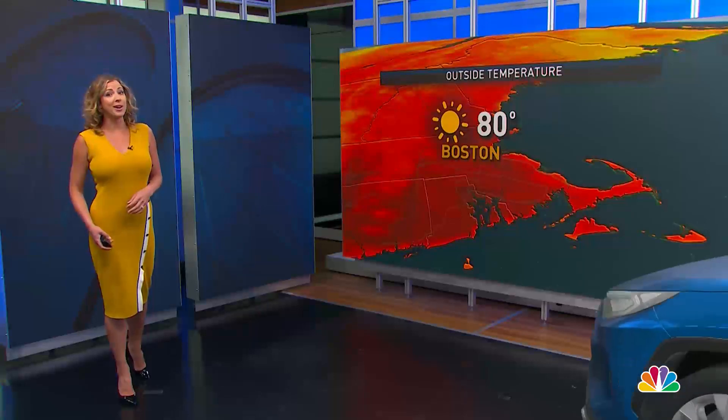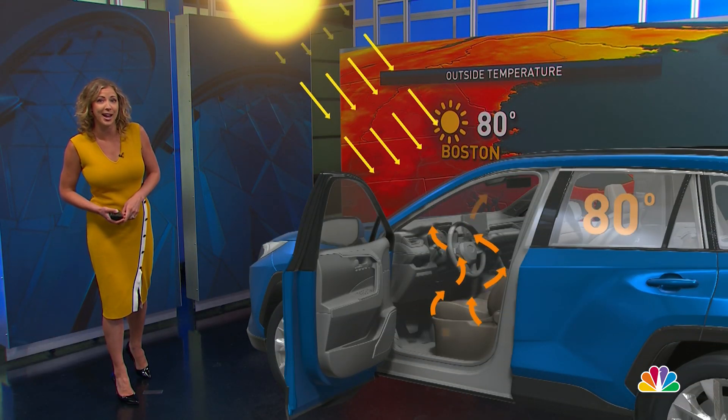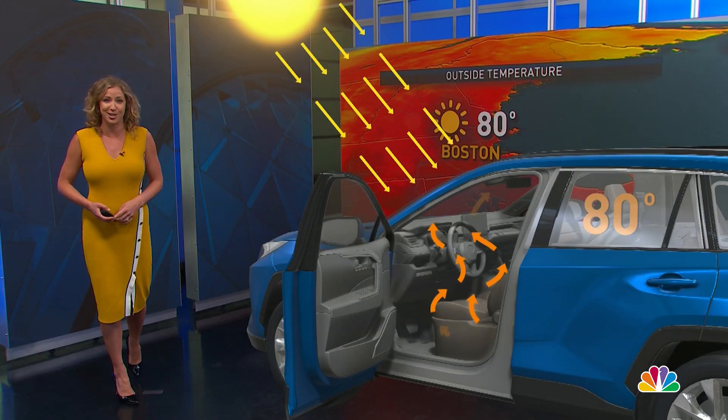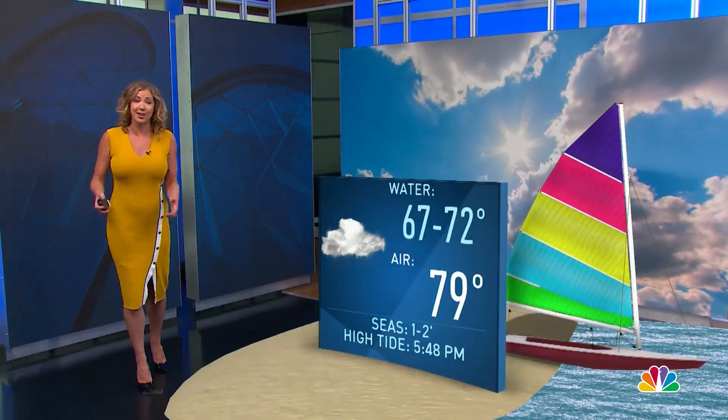We can also bring a car into the picture to discuss hot temperatures inside. These graphics are built from scratch, mostly by our team of meteorologists. So tune in to NBC 10 Boston, where we're bringing the weather into the studio and straight to you.